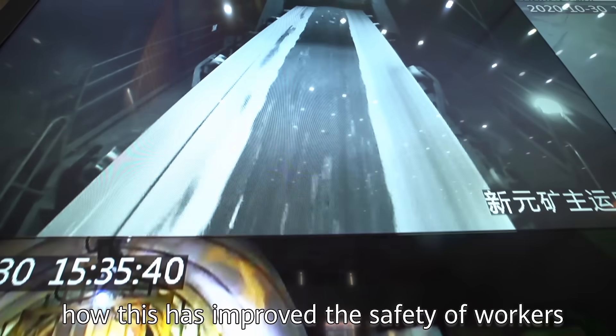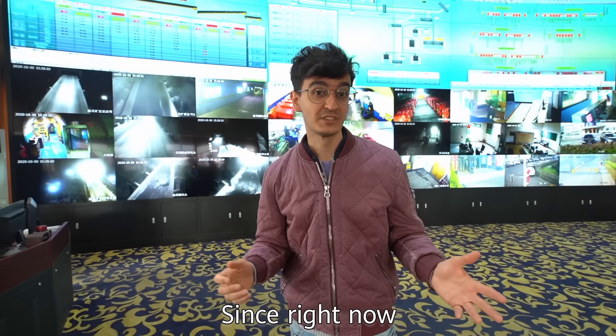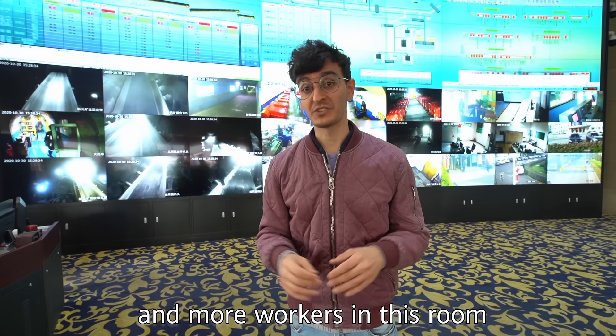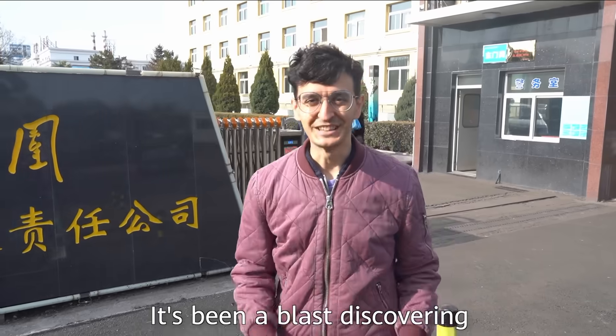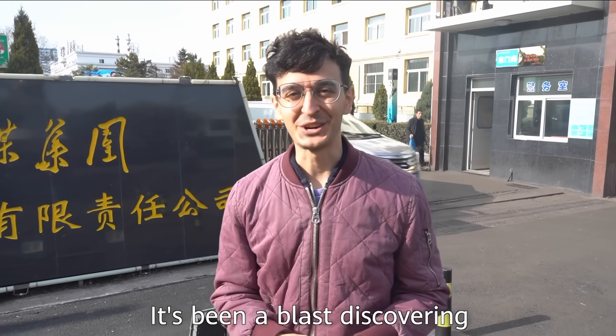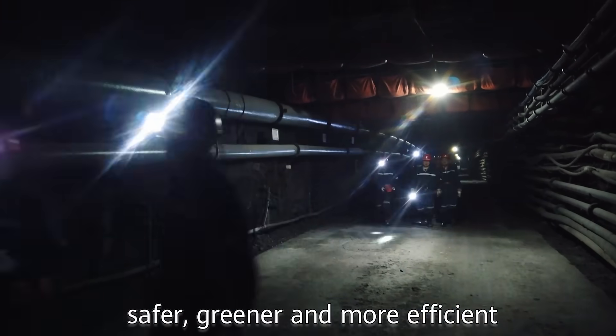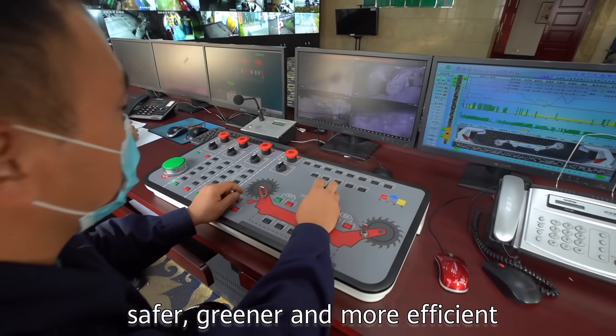You can imagine how this has improved the safety of workers, since right now they need fewer miners underground and more workers in this room. It's been a blast of a day discovering how 5G technology is making the coal mining industry safer, greener, and more efficient.